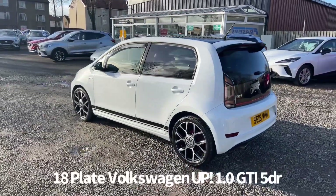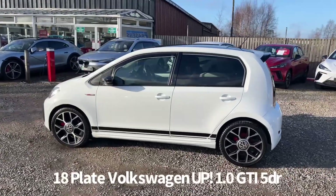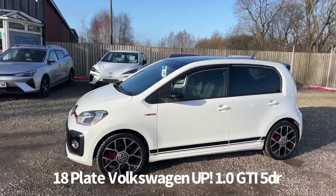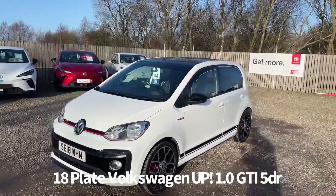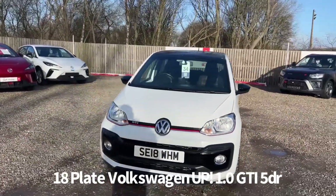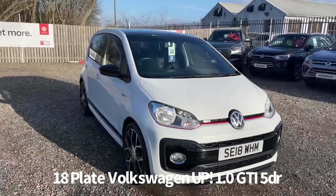The specification on the car includes remote central locking, diamond cut alloy wheels, rear privacy glass, black roof, front electric windows, electrically operated and heated door mirrors, front LED daytime running lights, and front fog lights.